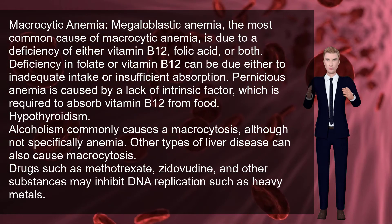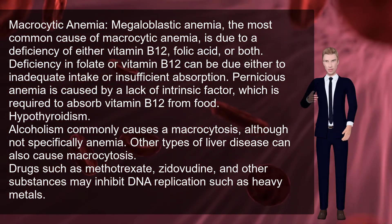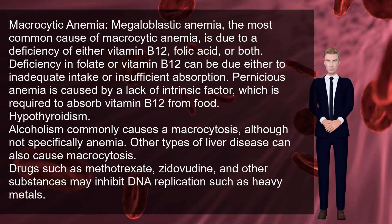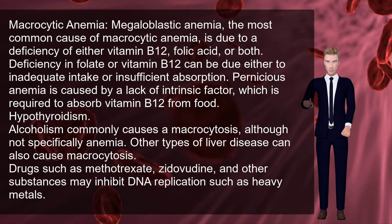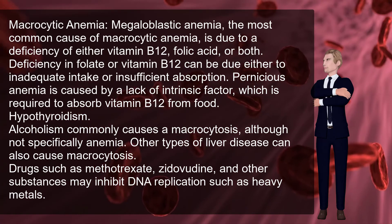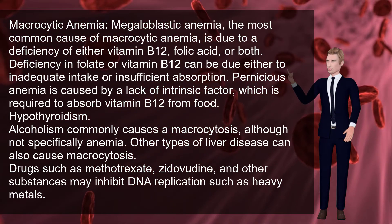Macrocytic anemia includes megaloblastic anemia, the most common cause of macrocytic anemia, which is due to a deficiency of either vitamin B12, folic acid, or both. Deficiency in folate or vitamin B12 can be due either to inadequate intake or insufficient absorption. Pernicious anemia is caused by a lack of intrinsic factor, which is required to absorb vitamin B12 from food.